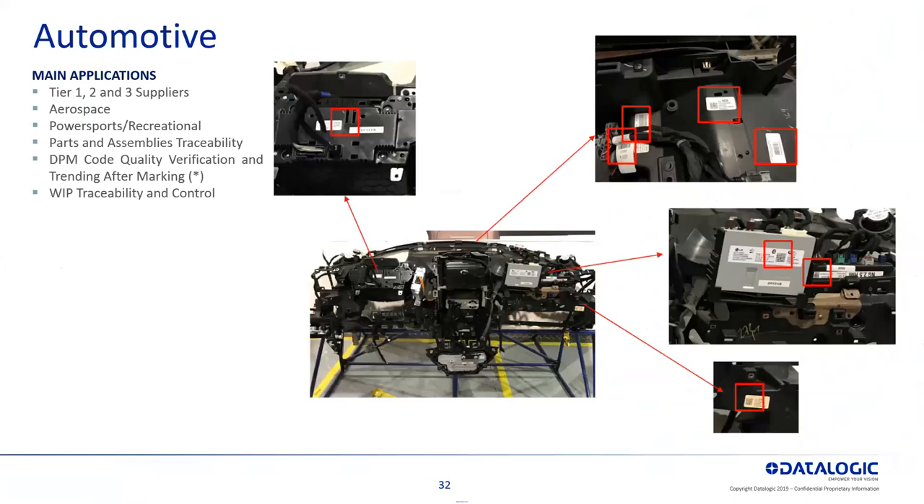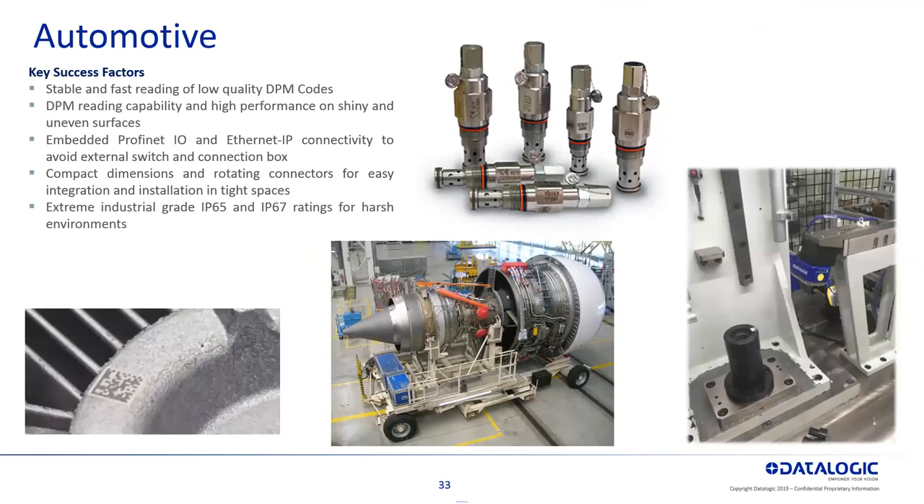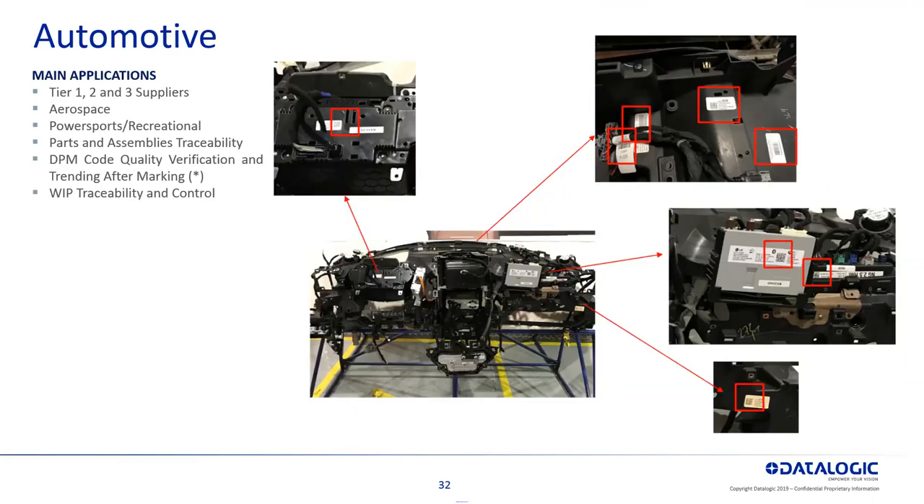Who uses traceability? In the automotive area, you have all your tier one, tier two, tier three suppliers, and also aerospace, power sports, and recreational. If you look at a mockup of a dash automotive component, there are hundreds of barcodes on all these products coming from tier suppliers going onto this product. At your plants, you're making these things and at final assembly, they're reading all these barcodes as components go in for that traceability forwards and backwards.